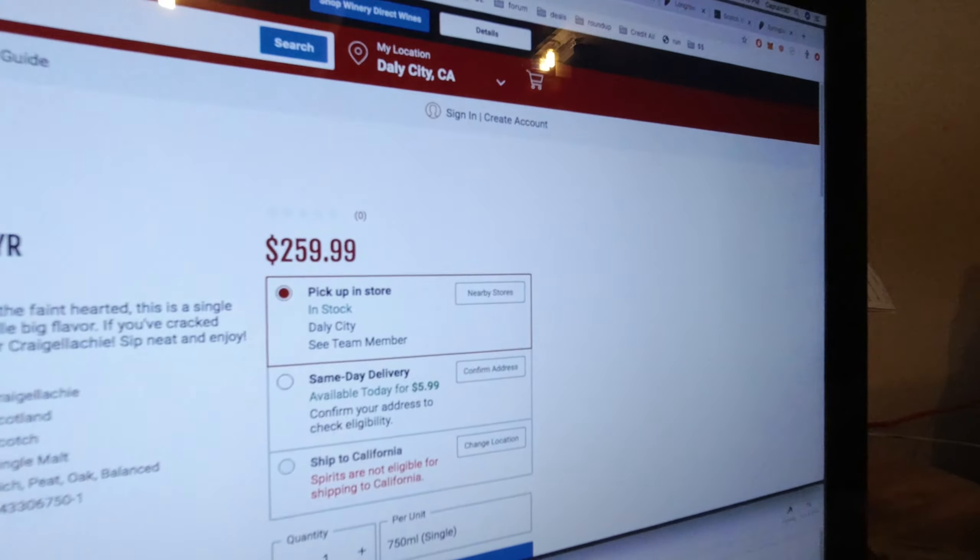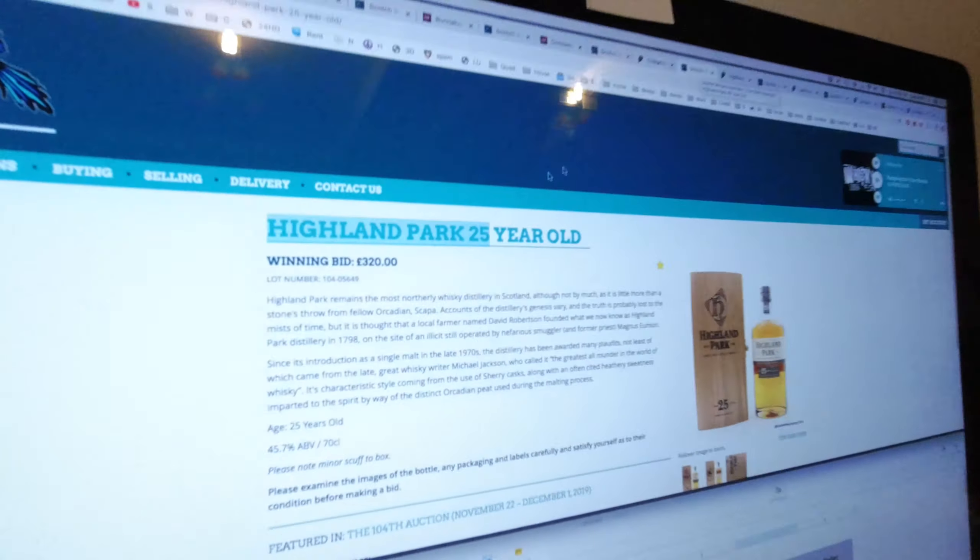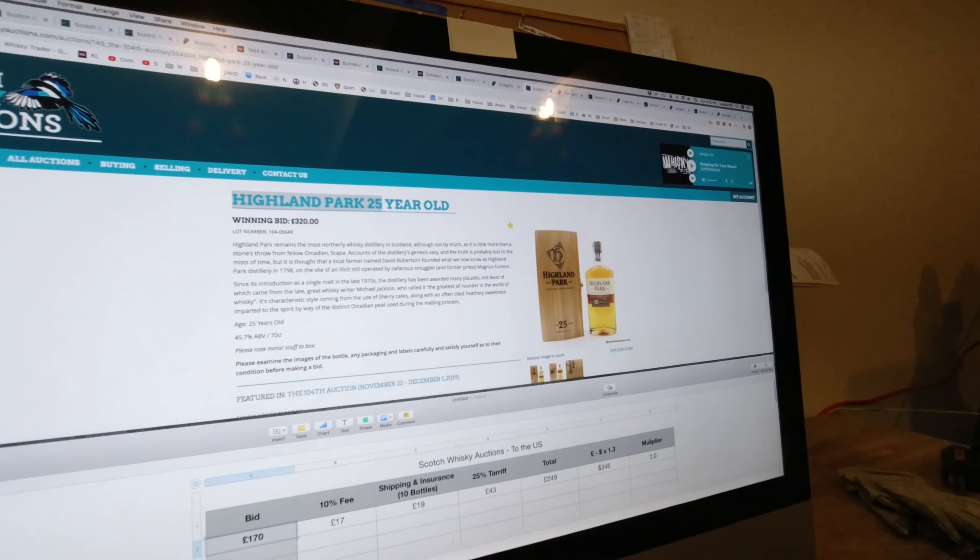I'm going for pricier bottles on purpose because it makes the shipping cost somewhat minimal. Tobias and the Angel from Compass Box — $420 would bring it in at $800 US, and it was $500 at K&L when available, so $800 US is no good. Craigellachie 23 — another expensive bottle that's somewhat available everywhere.